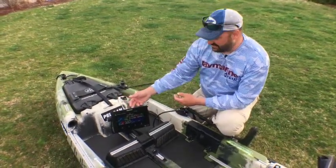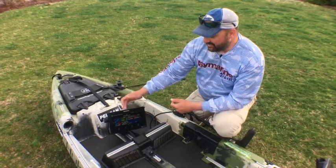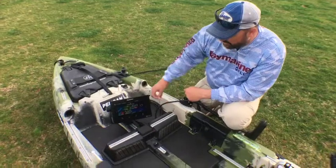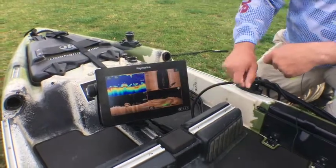The beauty of the new Axiom is it's powered by a quad-core processor — hands-down the fastest processor on the market today. The unit itself does all the processing. If you look at this view up here, one unit and one transducer gives you sonar, down vision, side vision, and 3D.